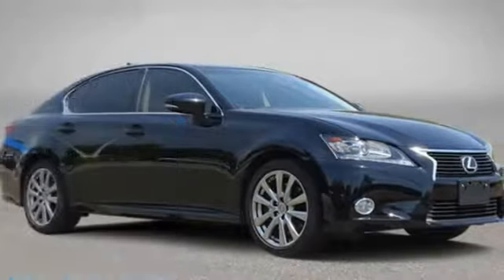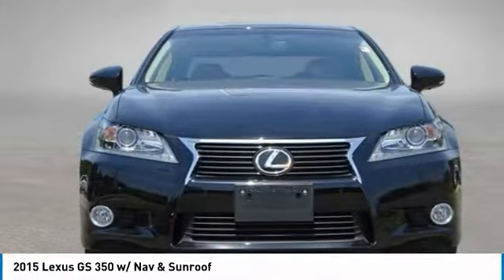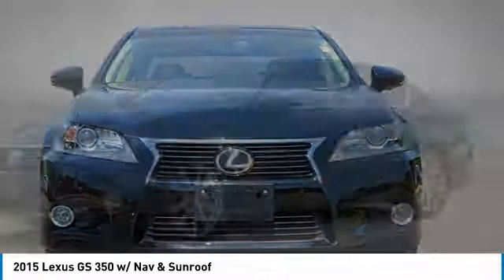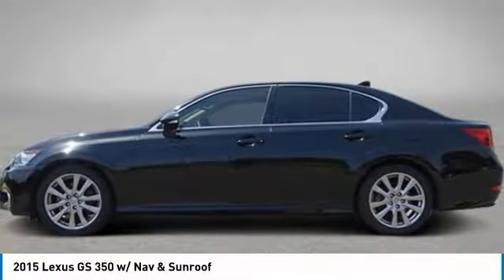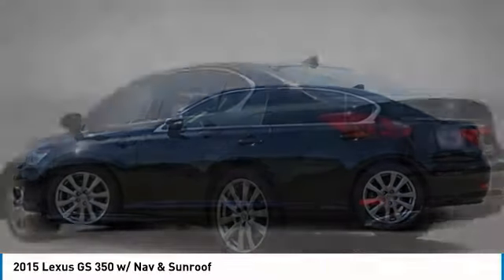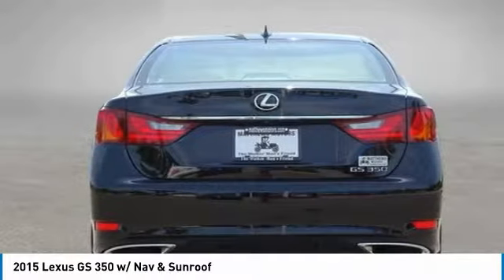Come test drive the 2015 GS350. The GS350 boasts a powerful engine with a lot of horsepower output under its hood. Yet this beautifully built car remains a luxury sedan first and foremost, with its plush interior, high-tech amenities, and impressive standard equipment.